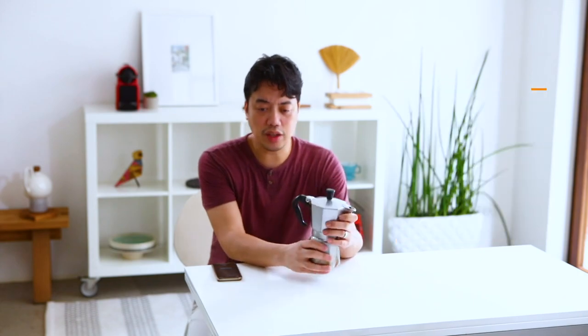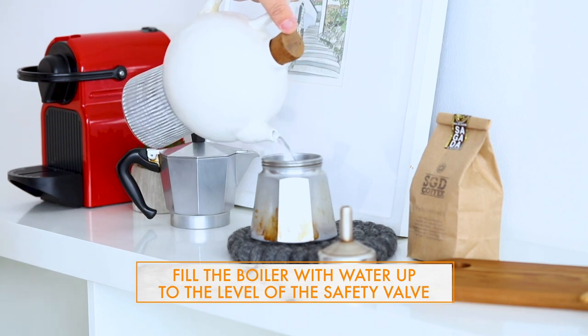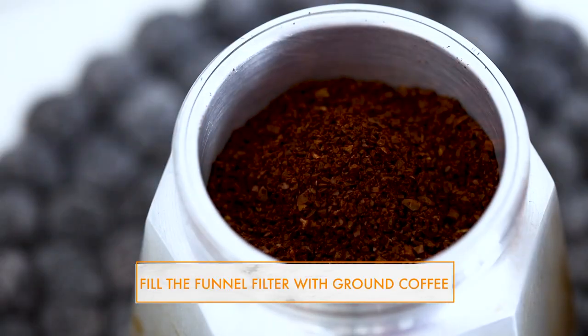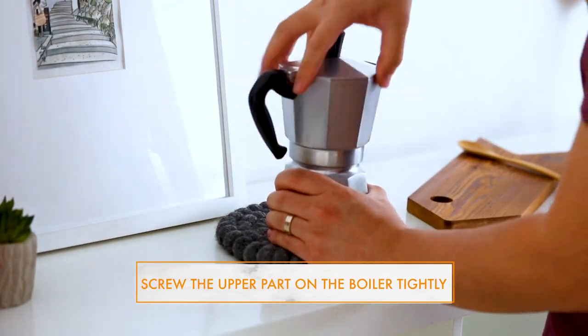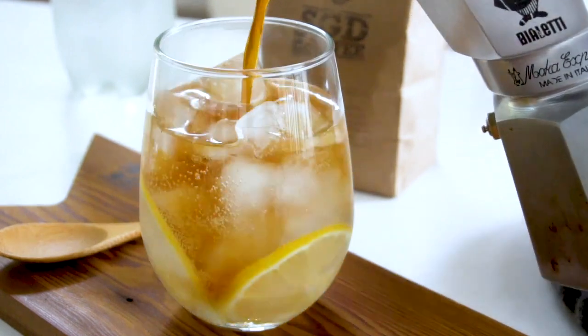Now I have a Bialetti moka pot, which is very easy to use. This lower chamber comes off, and you just fill it up with water up to right under the valve. Then you place the metal filter on top, fill it with the coffee grounds, and screw this on tightly. You place this on top of a burner or stove top and wait for it to boil. Your coffee will fill up the top chamber, and once that's full, you can remove it from the burner and enjoy your coffee.